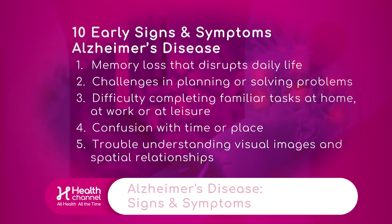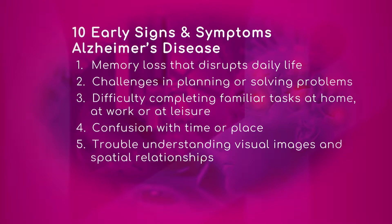Alzheimer's disease falls under the dementia umbrella. It causes a slow decline in memory, thinking, and reasoning skills. There are 10 warning signs and symptoms that the Alzheimer's organization put together. Doctor, let's go through these one at a time, and if you would mention if this is also a typical age-related change and how someone can tell the difference.